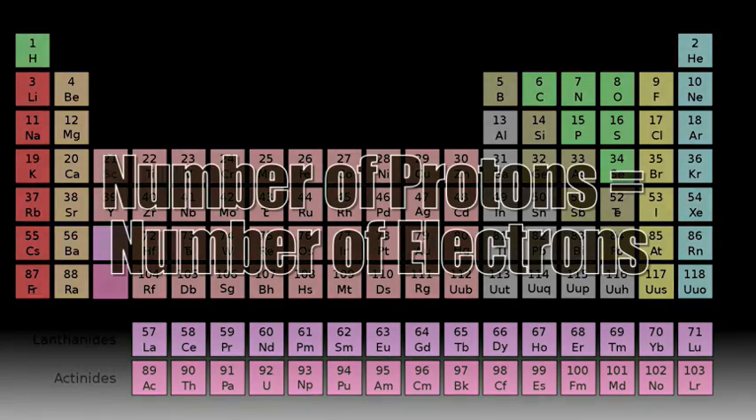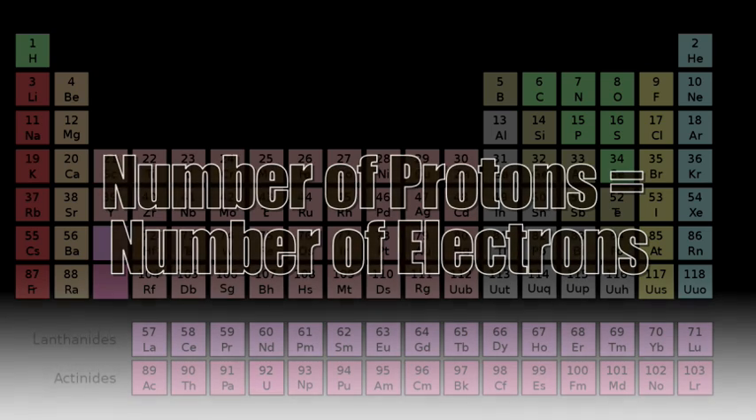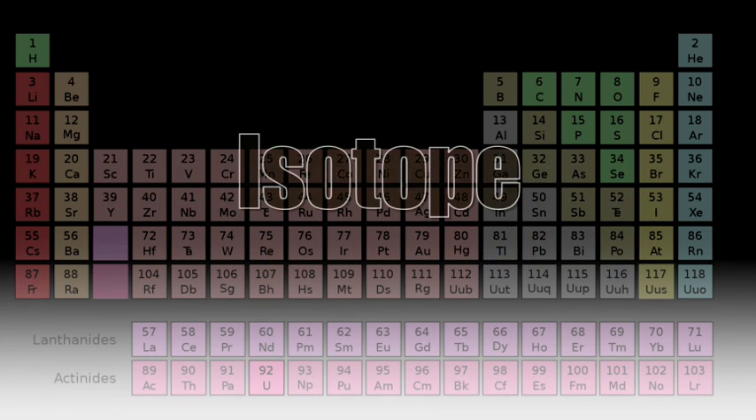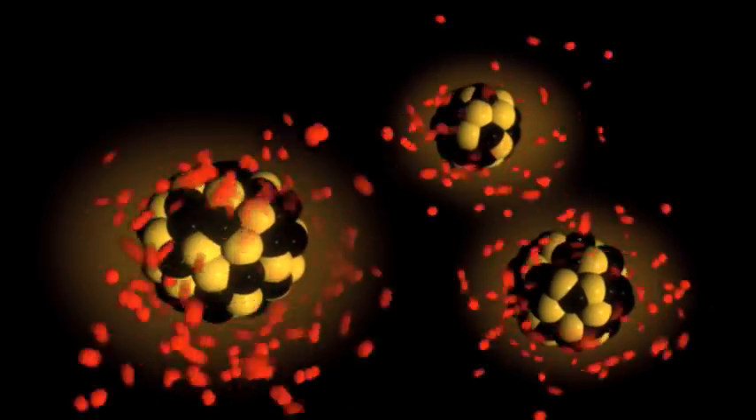Atoms of the same element have the same number of protons and electrons, but might have different numbers of neutrons. Atoms with different numbers of neutrons are called isotopes. Some elements have isotopes that are unstable — that is, they do not hold together well. When they break apart, they undergo a nuclear reaction and become radioactive.